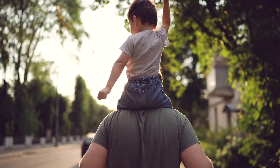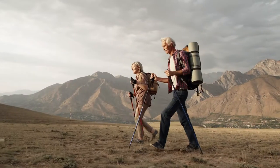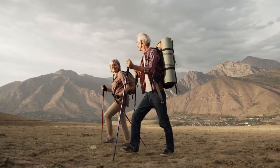Having cancer does not always mean having pain, but when cancer affects body parts such as the muscles, spine, bones, and certain organs, it can cause pressure and pain. Cancer surgery, treatments, and procedures can also cause pain.